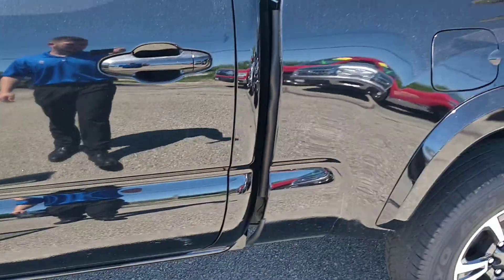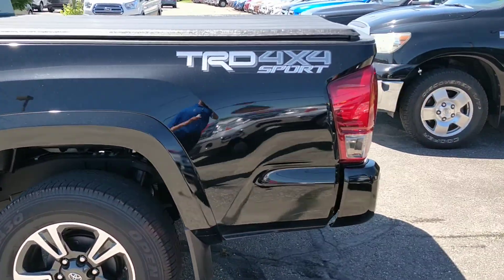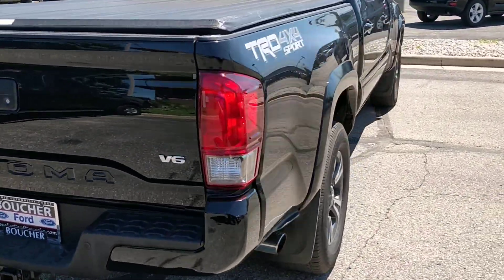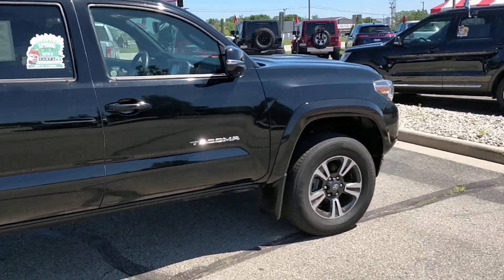Nice dual climate control — great package. We got a nice tonneau cover on it for you as well. Tow package. Just a gorgeous truck — they did a great job on these ones.